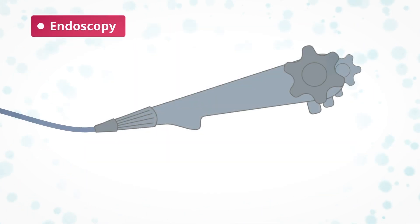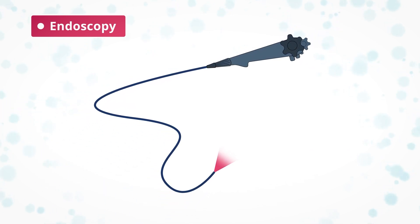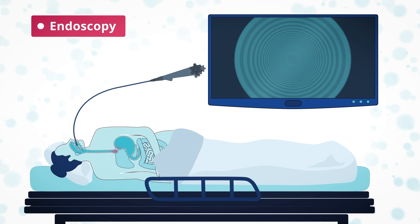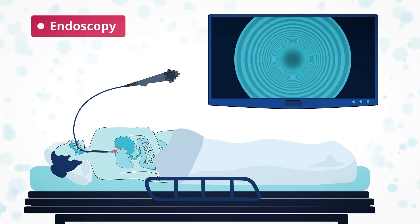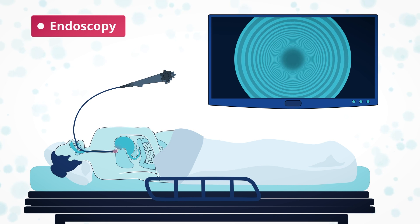Endoscopy uses a miniature camera on a flexible tube to enable the doctor to see the inside of your esophagus and the stomach. You lie on your side and the tube is passed through the mouth and down the throat. During the endoscopy, the doctor may take a biopsy — tiny samples of your esophagus for testing.